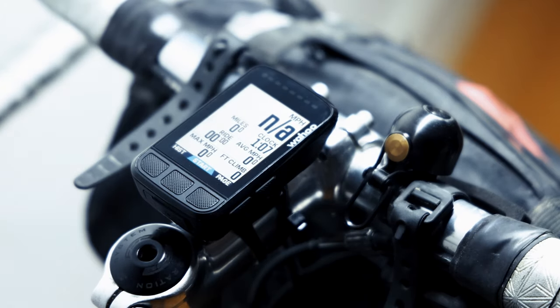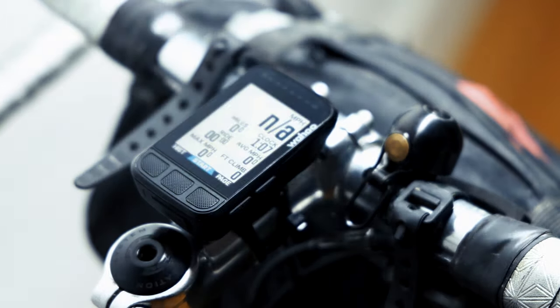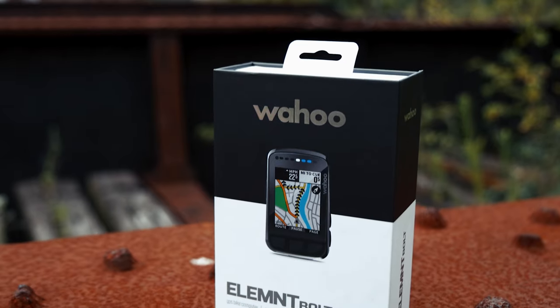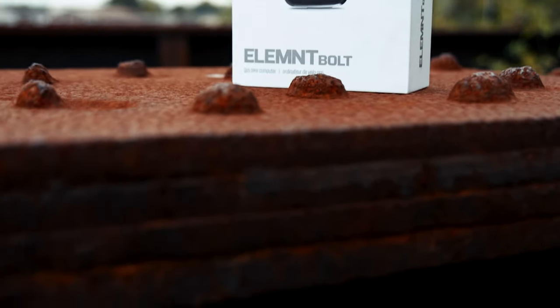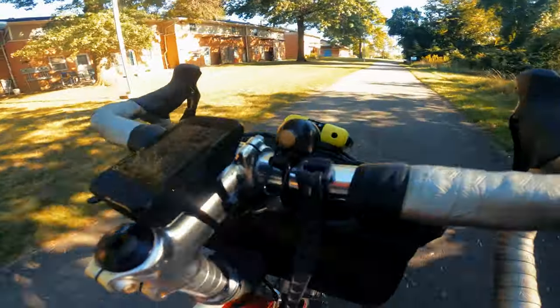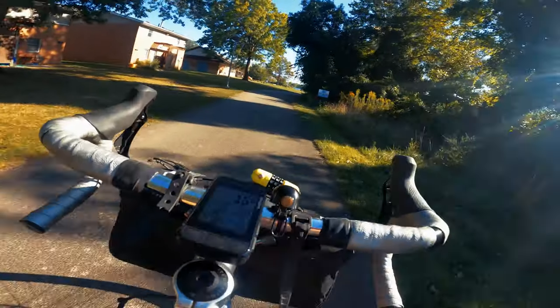I decided to mount mine on the stem instead of the typical out-front position. On the Rowley, bar space is already at a premium with my bell and light, and I like to use my Swift bags — the Zeitgeist and Catalyst — which open toward the front and would be blocked. That's also why I went with the Elemnt Bolt over the Roam: I like its smaller size. The Roam is supposed to be the better mapping computer, but for my needs I wanted the smaller one.